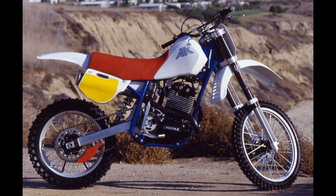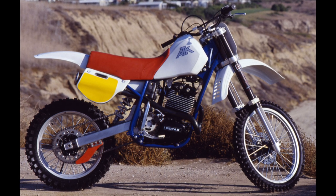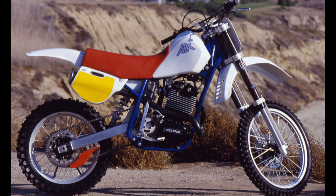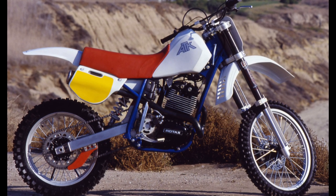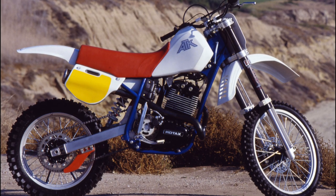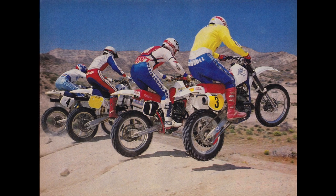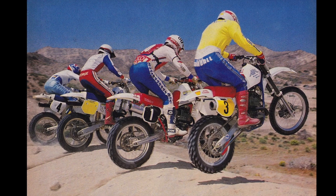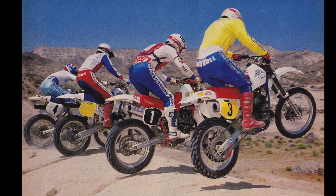Launched in 1985, the ATK 560 proved to be a tremendous hit with well-heeled buyers looking to race a unique and highly competitive four-stroke machine. With a price tag of 2-3 times that of a typical Japanese 500, the ATK was a premium machine aimed at a very targeted market. Produced in very limited numbers out of a small Southern California factory, the ATK 560 quickly became one of the most coveted motocross machines of the mid-to-late 80s.